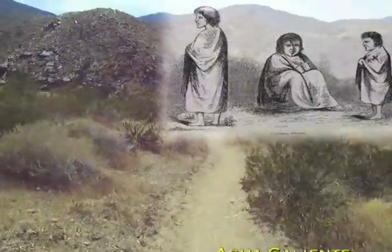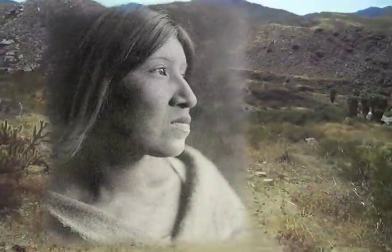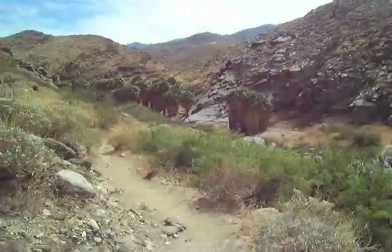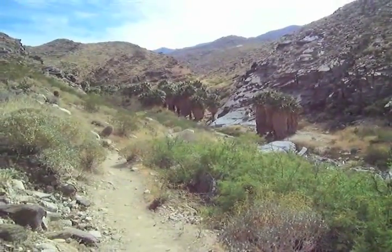They gathered plants and seeds for food, medicines, and basket weaving. The Kauias are still here today, managing and protecting one of the most fascinating habitats in the Sonoran Desert: the riparian fan palm habitat.